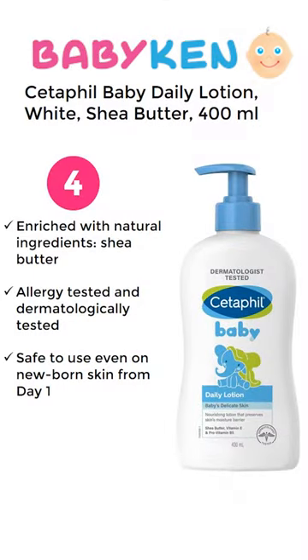Number 4 is Cetaphil Baby Daily Lotion. For this 400ml product you have to pay approximately 620 Rupees.